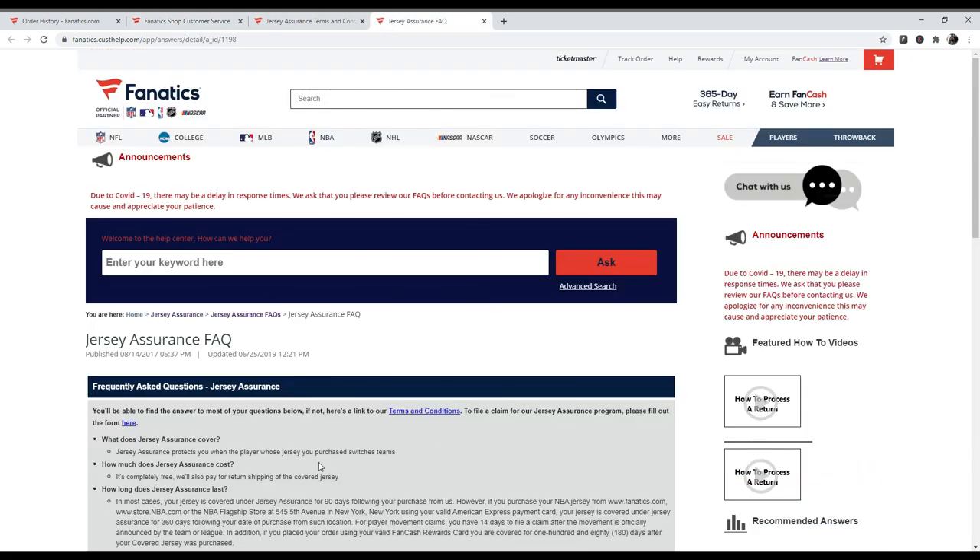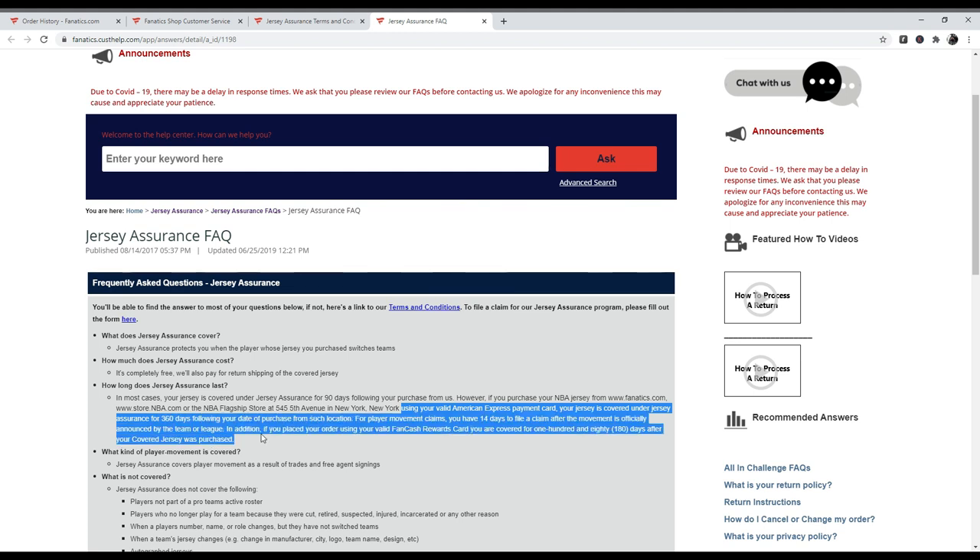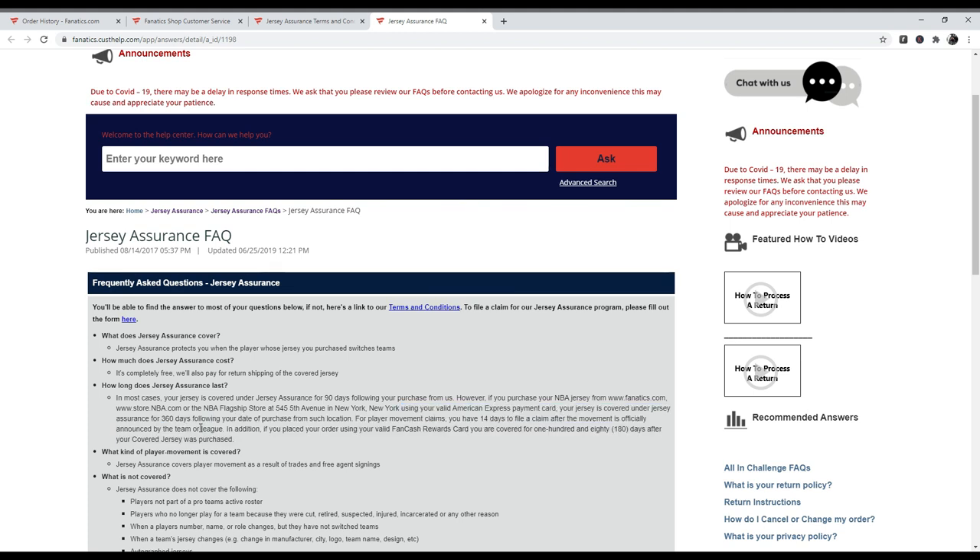So the FAQ explains it protects you when players get traded or switch teams, and it's free. How long does it last? In most cases, up to 90 days from the purchase. If you get it from Fanatics, the NBA store, or the flagship store in New York, it's 90 days.